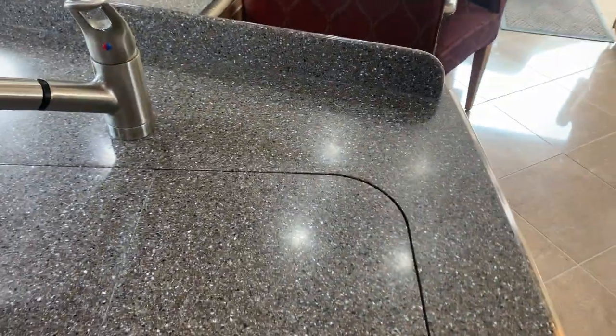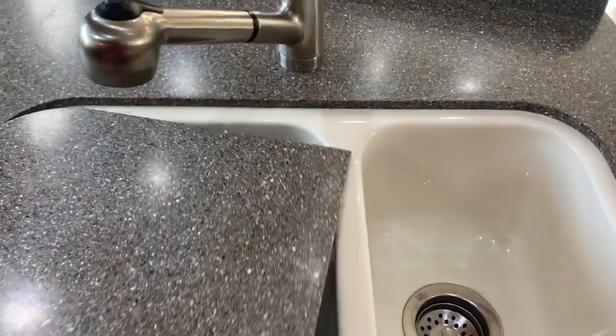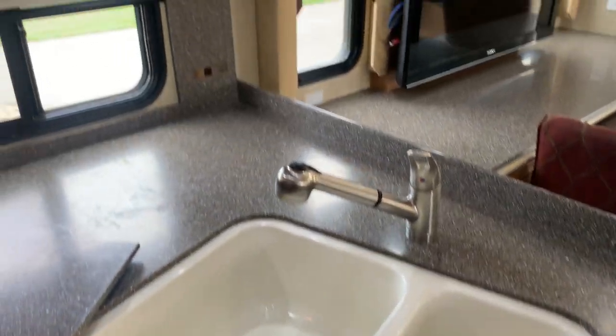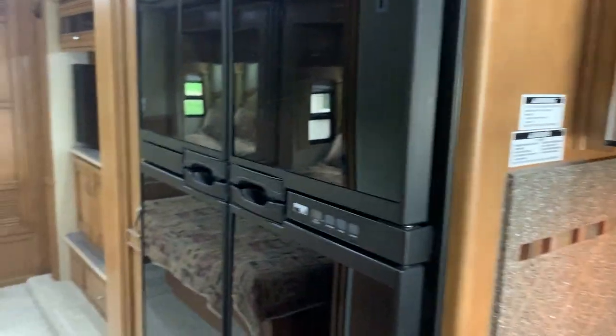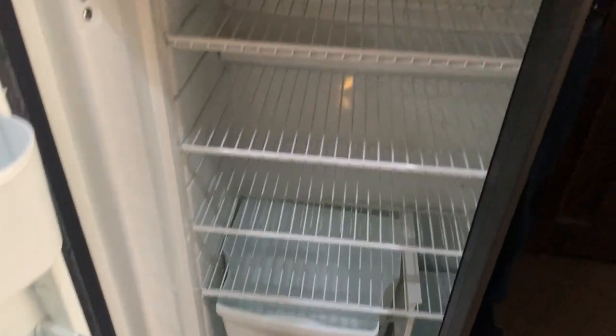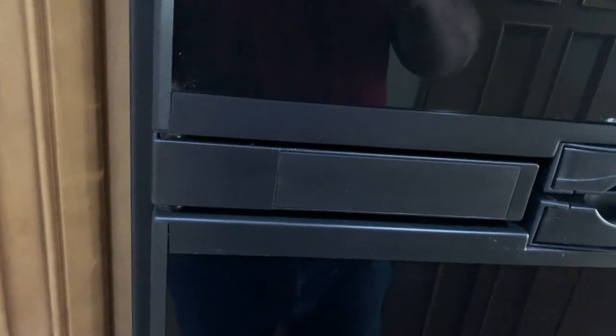And you have dual sinks. Moving farther back — four-door freezer, refrigerator. It's got an ice maker and a nice big refrigerator; works really well. A little farther back you have a nice pantry and nice deep drawers.